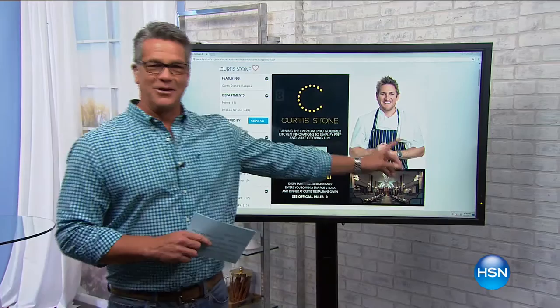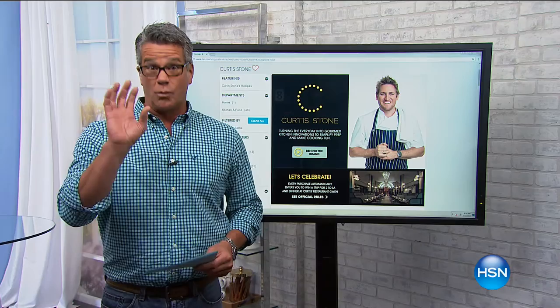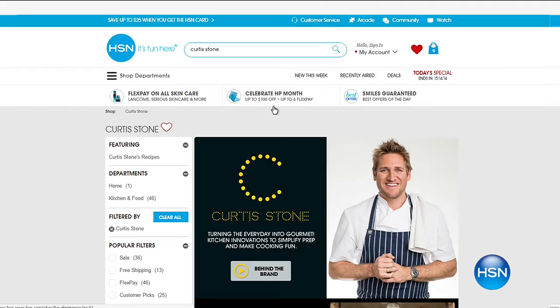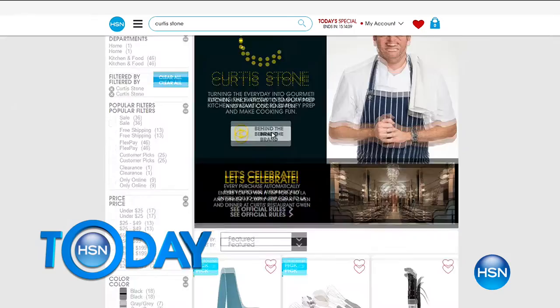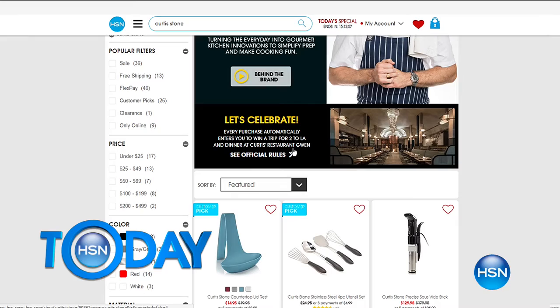Curtis Stone is here Sunday to celebrate his today's special. Start shopping his collection right now on HSN.com — search Curtis Stone. Every purchase made automatically enters you for a trip for two to Los Angeles for dinner at Curtis's restaurant. Check out HSN.com for all the details.